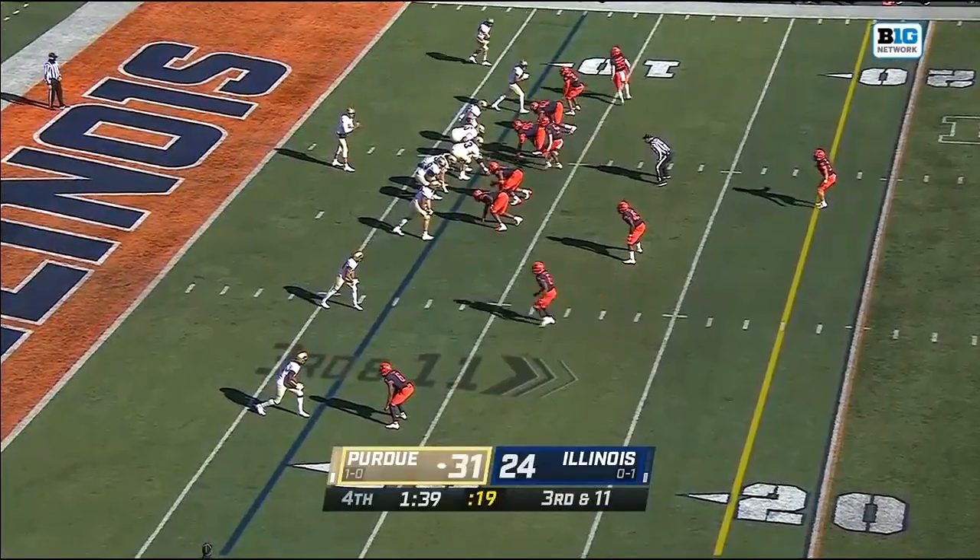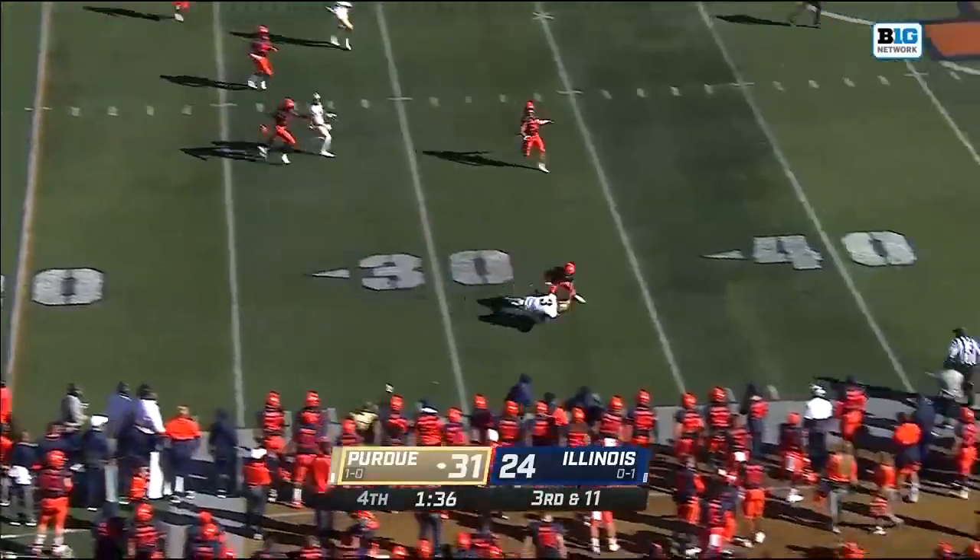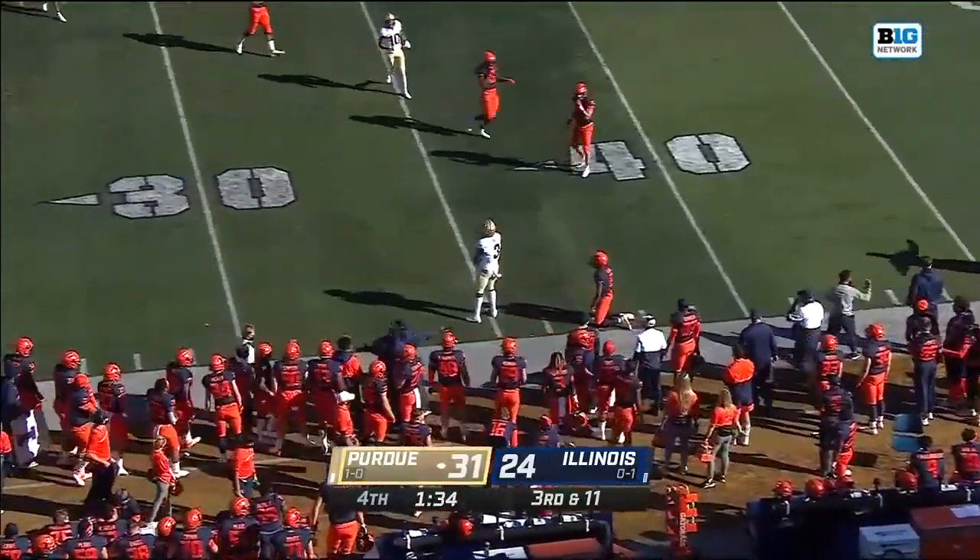O'Connell throwing for Bell, and Bell just won the game for the Boilermakers!